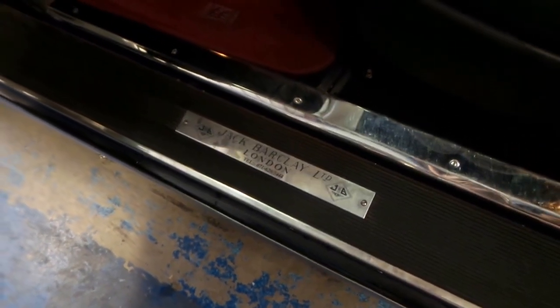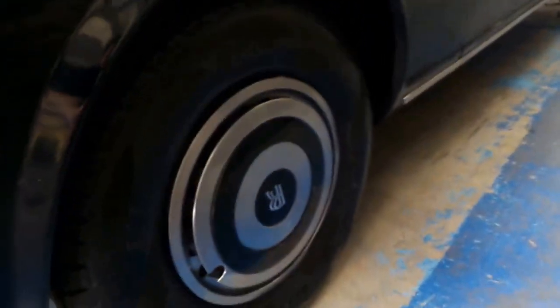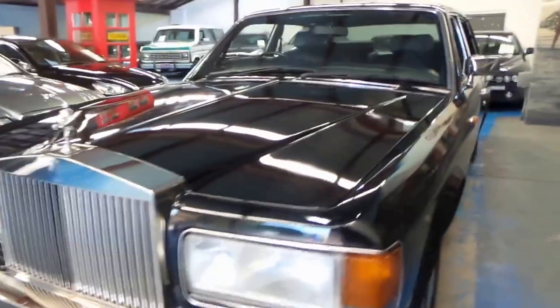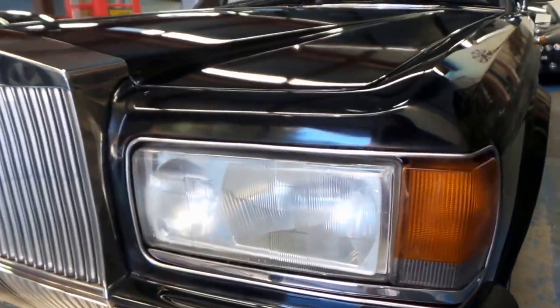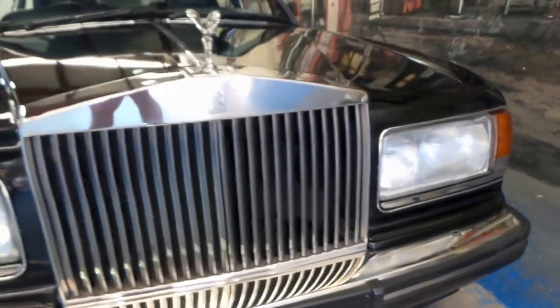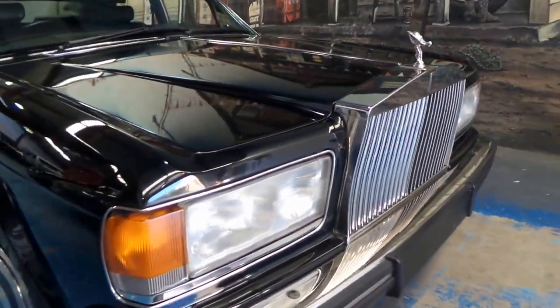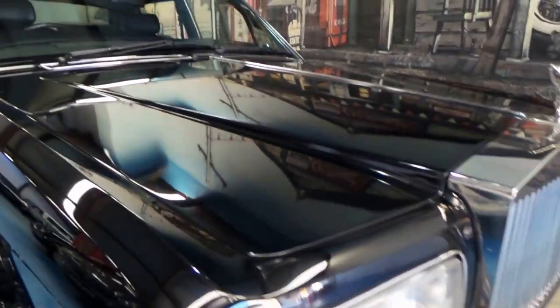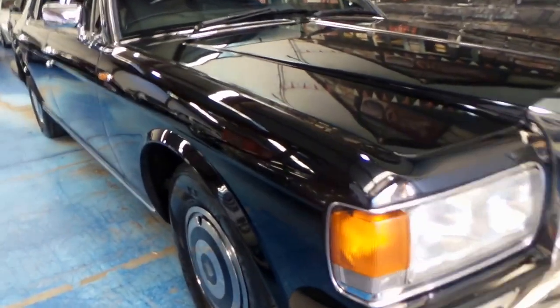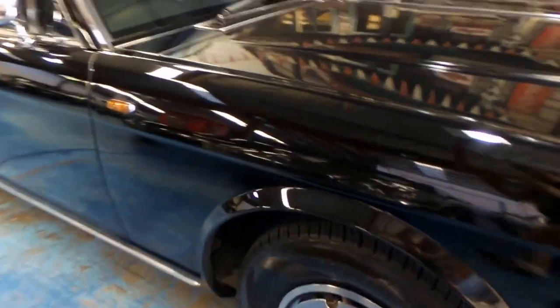It's got all the original VIN numbers and things. As you can see, Jack Barkley Limited in London on the door trim there — they delivered it. Looking around the car I can't see any signs of rust whatsoever. The car has been garaged. It's in absolutely beautiful condition. You can see the nice gloss on the bonnet there, and we haven't buffed or polished it — we've literally just washed it, so it was in very good condition when it came to us, which is a good thing.